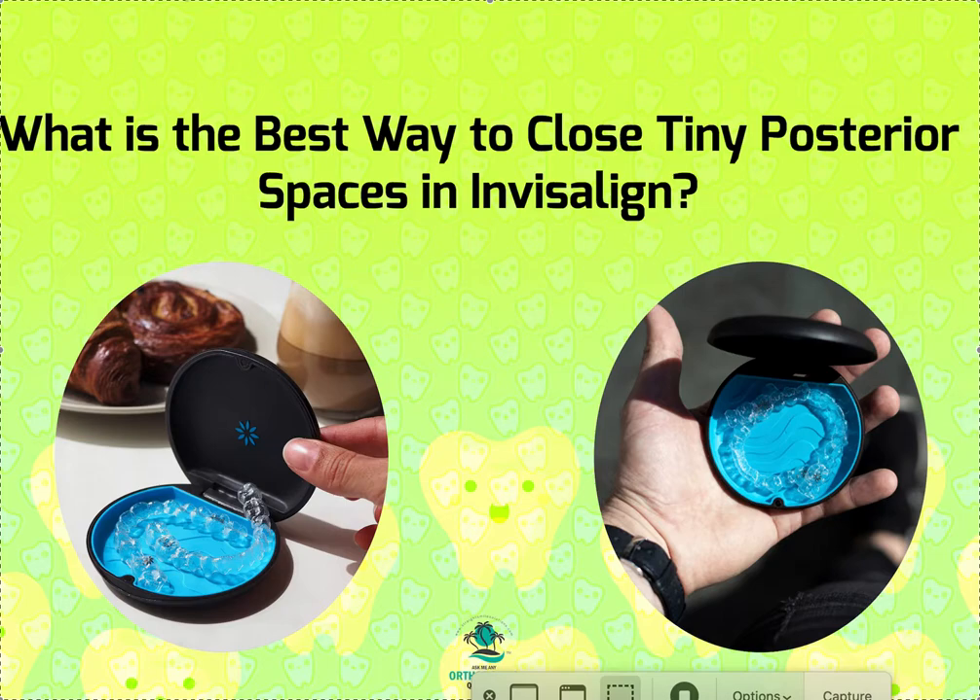Of course you've got to do your IPR efficiently, but I always want to underdo the IPR. So if they tell you that you need 0.4 millimeters, I'm going to aim for 0.3. That's my suggestion.